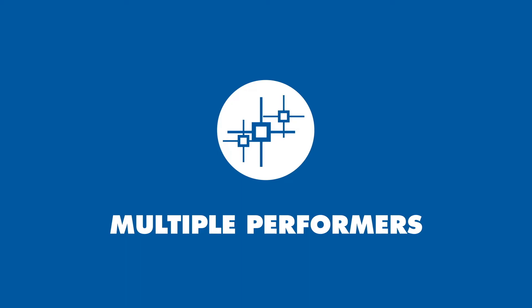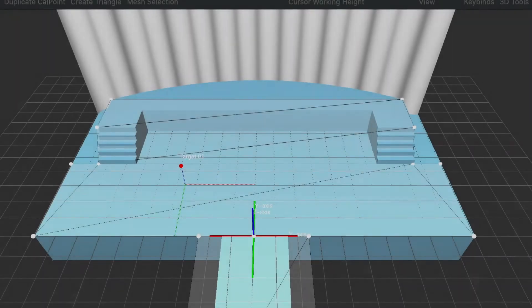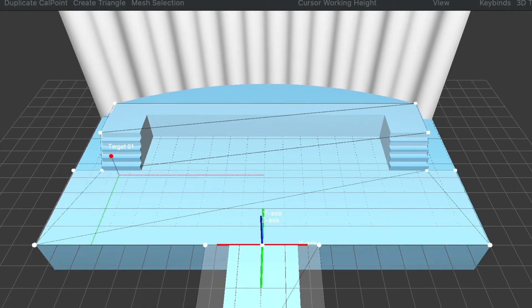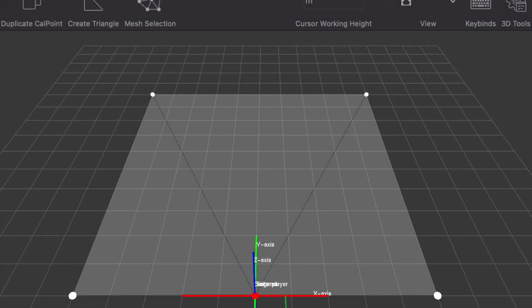Follow up to six performers using a single system with our Follow Me 3D 6 license. Follow Me can also be used with any stage layout as the system works in full 3D. Height differences such as stage decks, risers or stage scenic elements can be mapped and automatically compensated in the software. Temporary objects such as theatrical scenic pieces can be enabled and disabled for maximum flexibility.